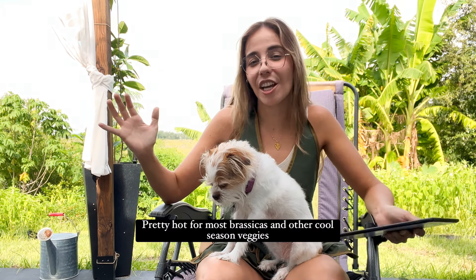Providing shade: I'll be starting my brassicas — cauliflower, collard greens, kale, Brussels sprouts, and broccoli — in September. Around mid-October I'll be transplanting them into the ground, but mid-October is still pretty hot, so I use a shade cloth over all my brassicas when transplanting.